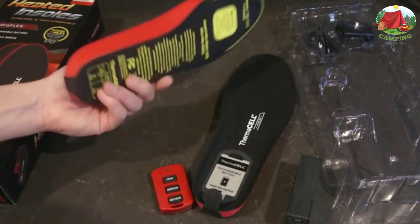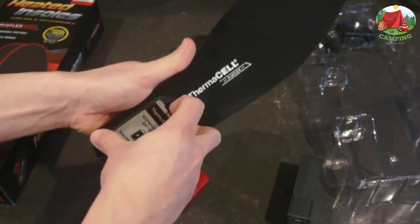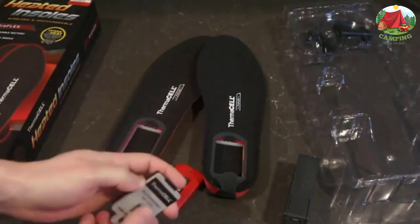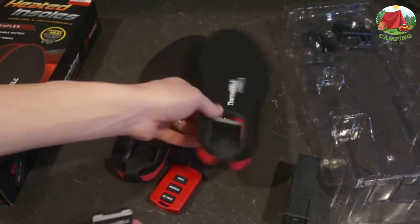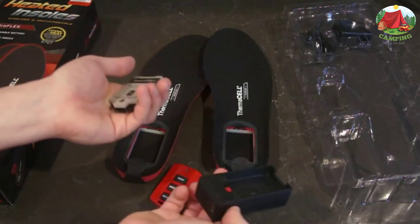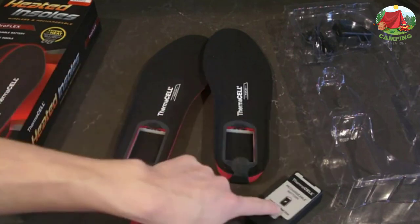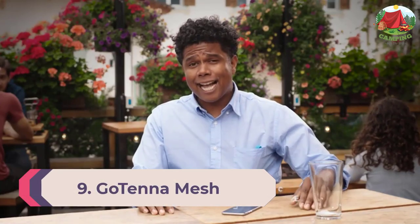Pro Flex heated insoles are just what you need to keep the cold at bay this winter, keeping your feet warm without getting them too hot and making them sweat. It's the best way to keep your feet warm while enjoying the great outdoors. Pro Flex offers even more comfort and ease of use than original heated insoles, utilizing a flexible polyurethane insole material, a comfortable and resilient pour-on battery cover cushion, and a removable rechargeable battery.